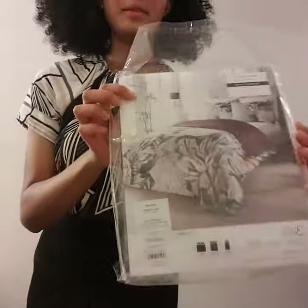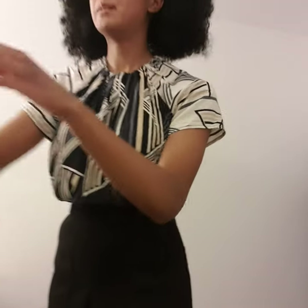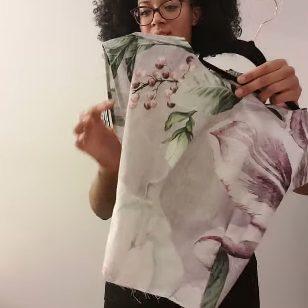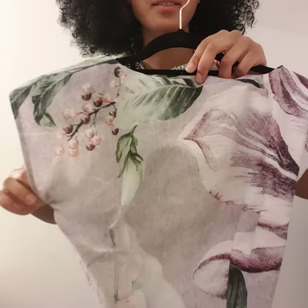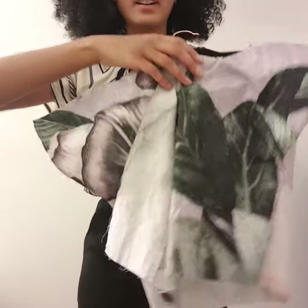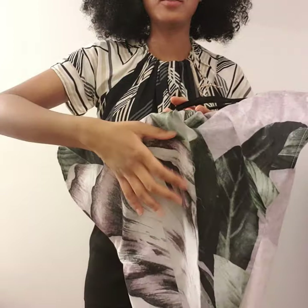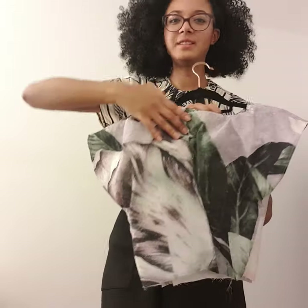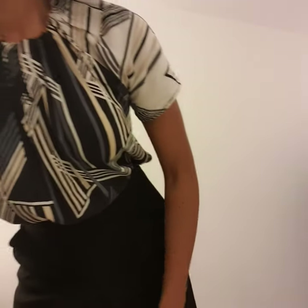A dress that I've started to make from this beautiful bed sheet is the By Hand London Anna dress. You can see this is the bodice — it's got kimono style sleeves and some lovely darts there. This is the back, and it's an absolutely beautiful print. When I've finished making this dress I'll put it on Instagram.